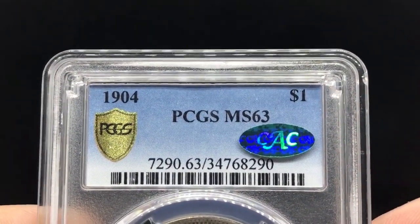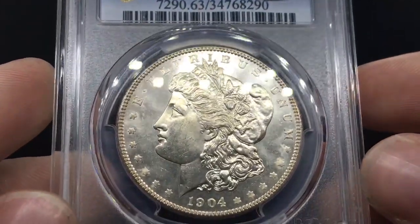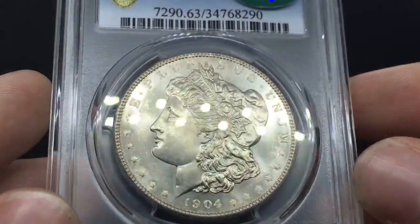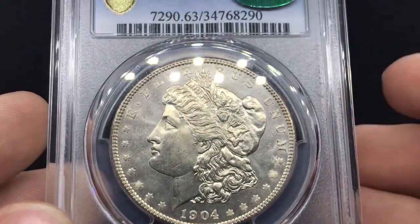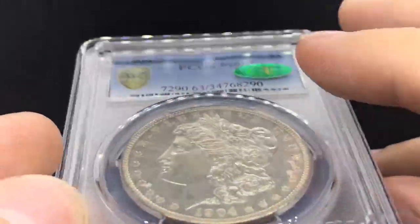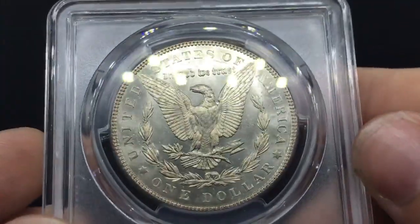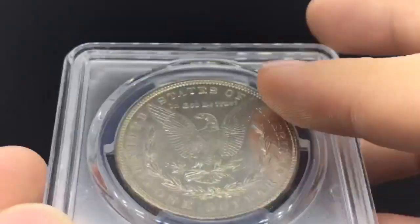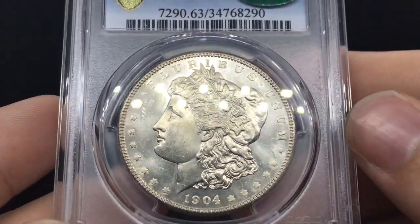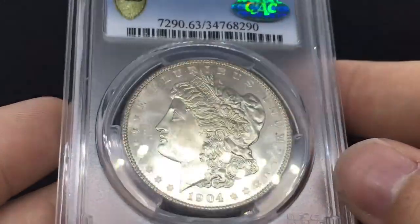1904 Better Date, MS63, has the CAC sticker, also has the TrueView. When I put this up in the light, it's just extremely beautiful. If you're not a toning guy, this is the coin for you in my opinion. It's a flashy Better Date Morgan — it has the CAC sticker, it has everything you could want on this coin. And when you flip it over, the reverse is just 100% blast white, super flashy. Everything about it screams keep it. I might keep it — I'm trying to convince my brother. Just a really, really nice coin.